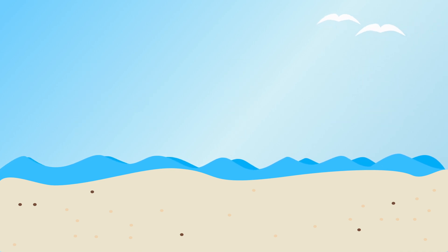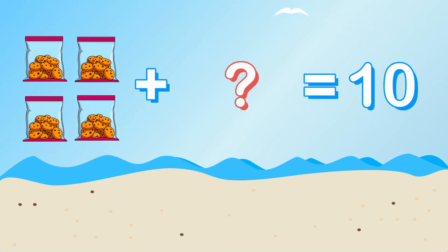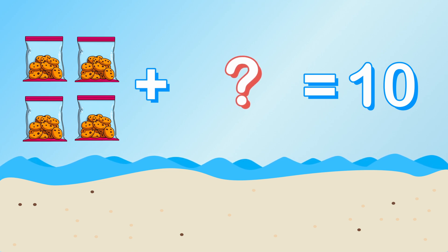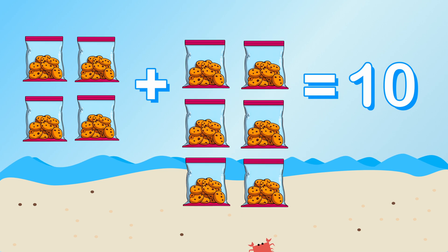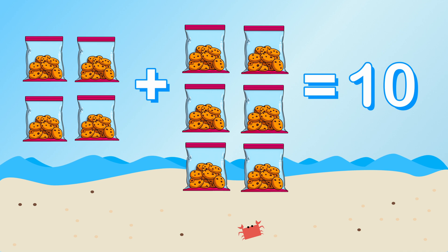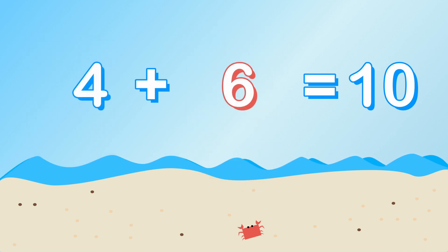Last on the list is snacks. We will need to eat something to keep our energy up. We need ten packages of snacks, and we currently have four. How many more snacks do we need? Four plus what equals ten? That's right, we need six more packages of snacks. Four plus six equals ten.